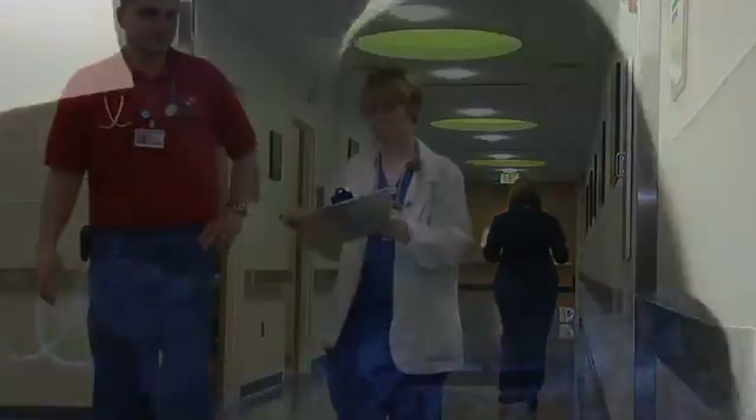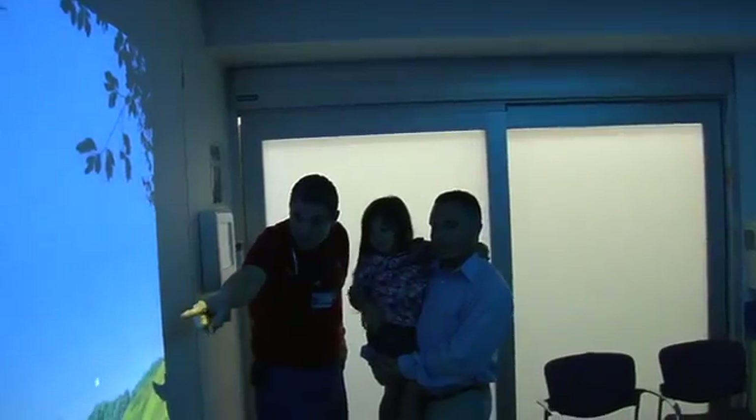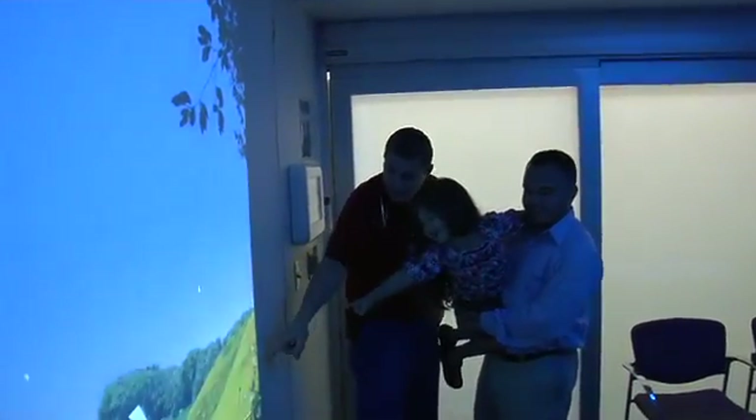By establishing a compelling environment, they maintain their competitive edge, turning patients and their families into loyal customers. There's so much more to it than just designing a space — you're designing an experience.